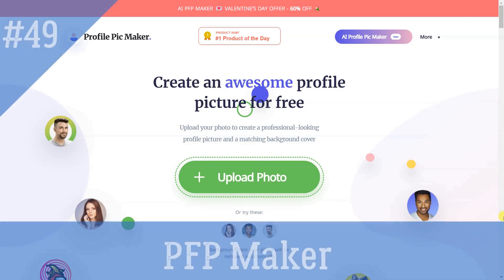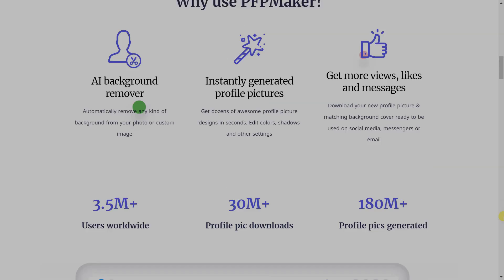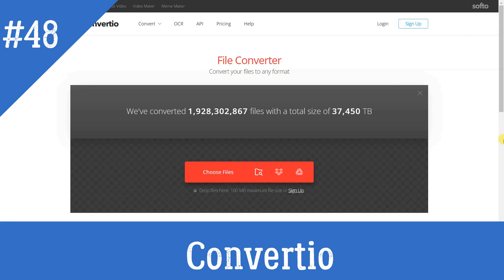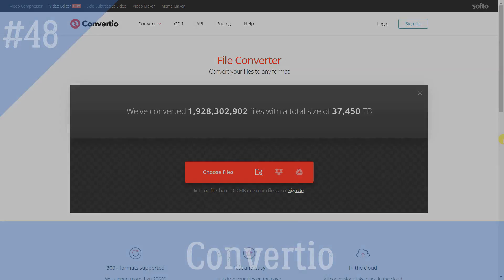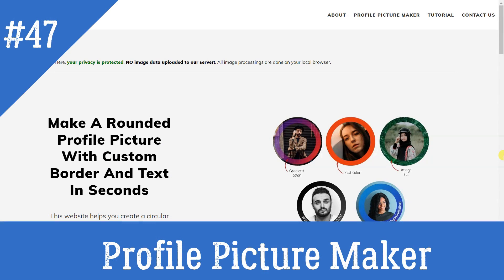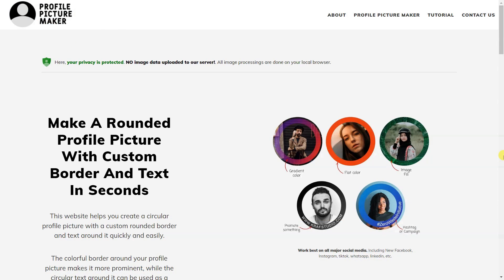PFP Maker: Make an awesome profile picture from any photo. Convertio: Convert your files to any format. Profile Picture Maker: This website helps you create a circular profile picture with a custom-rounded border and text around it quickly and easily.